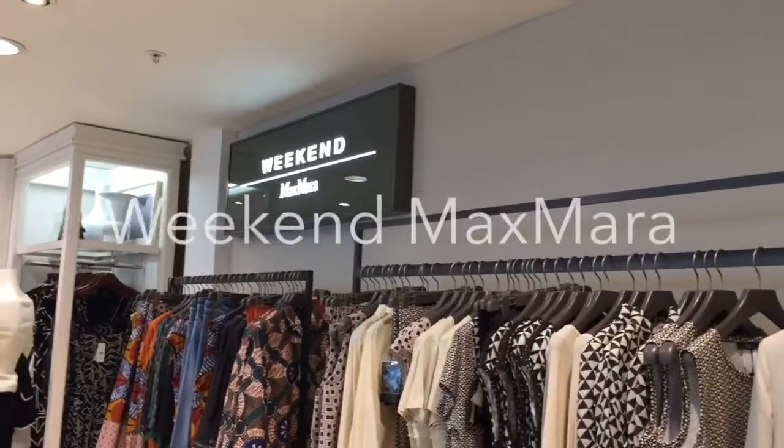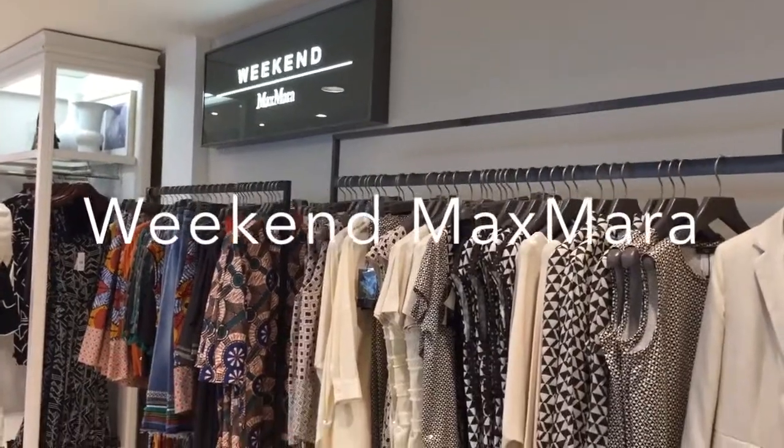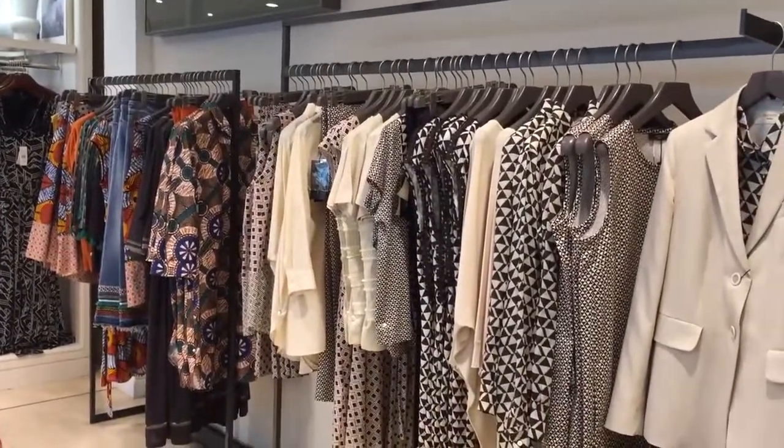Good morning everybody, it's Thursday morning. I'm in Guildford today, we're just here for a personal shopping time. But today I just wanted to pop into the store and show you some of the Max Mara.